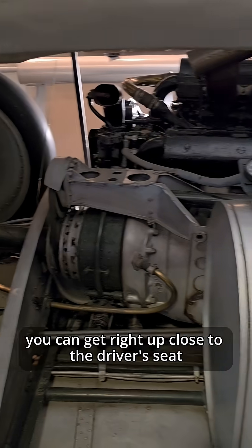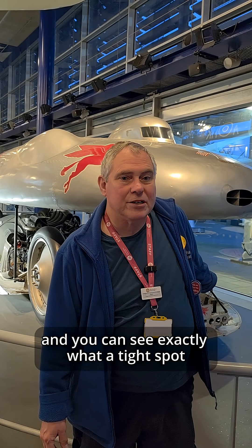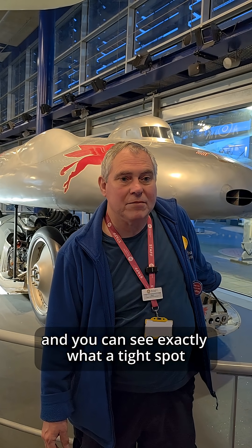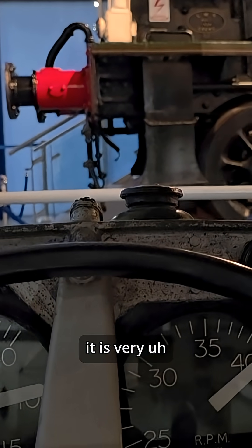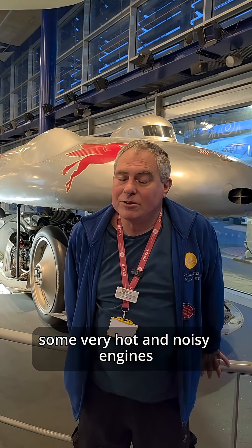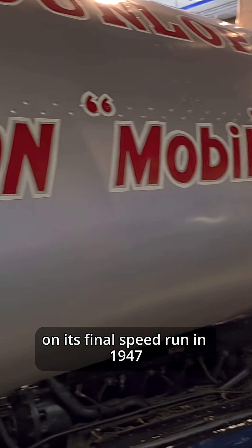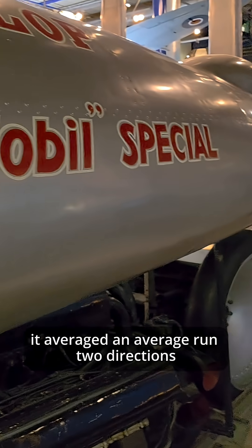If you come and see us, you can get right up close to the driver's seat and see exactly what a tight spot it is — very close to the ground, very close to some very big wheels, and very close to some very hot and noisy engines. On its final speed run in 1947,